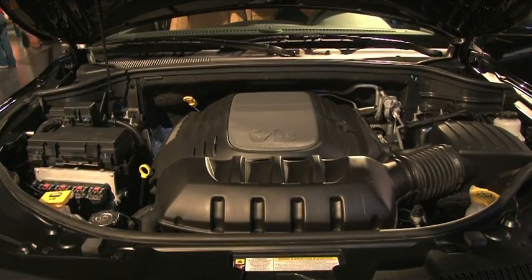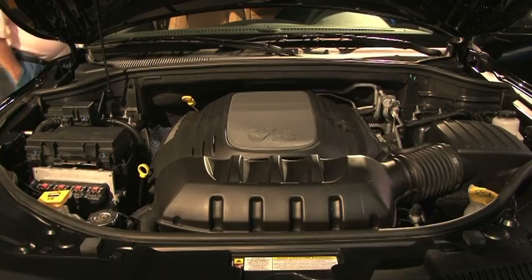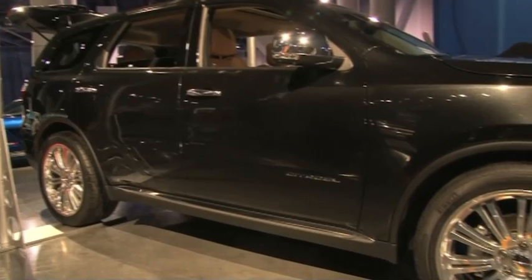We gave them that in spades, as you can see here on the SEMA floor, and this Citadel version of the Durango is no exception. Has there been many changes to the engine? The Durango in my opinion has always been known for its stonking power plant. You've got the 5.7 liter Hemi, so you've got all the power you'd ever want in this kind of vehicle.